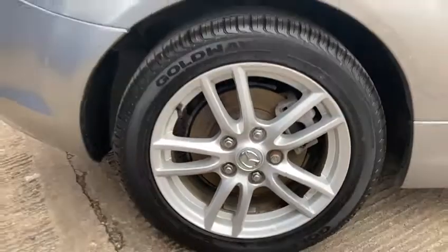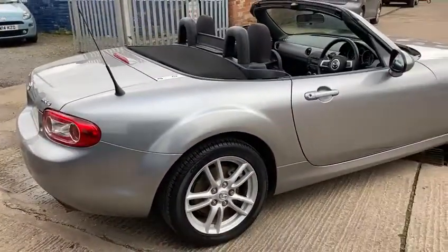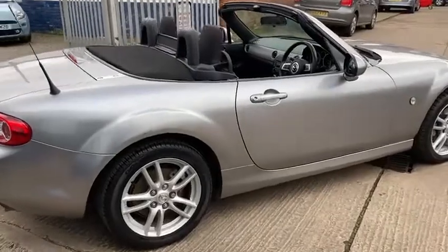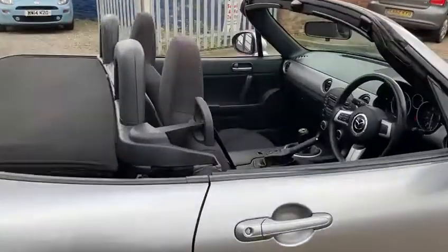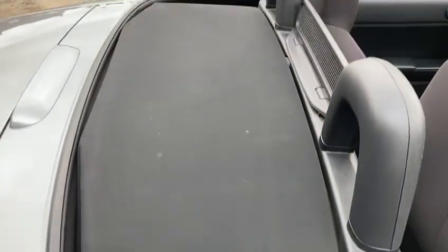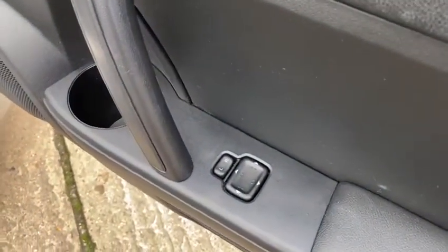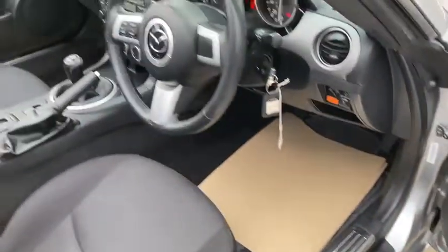It's got the 16-inch silver alloy wheels. All the paperwork is in fantastic condition also. The roof is all in really good condition. It's a nice spec — you've got electric mirrors and electric windows.